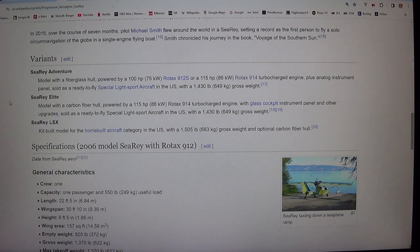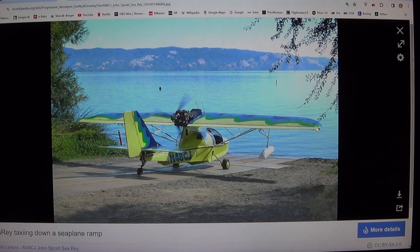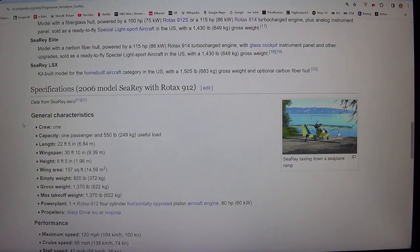SeaRey Elite: model with a carbon fiber hull, powered by a 115 HP (86 kW) Rotax 914 turbocharged engine, with glass cockpit instrument panel and other upgrades. Sold as a ready-to-fly special light sport aircraft in the U.S. with a 1,430 pound (649 kg) gross weight.